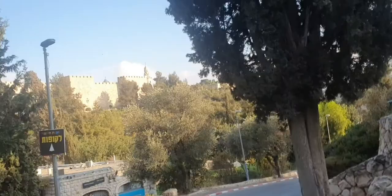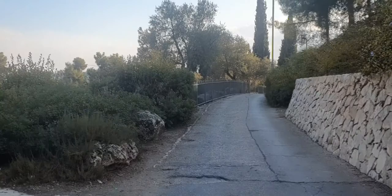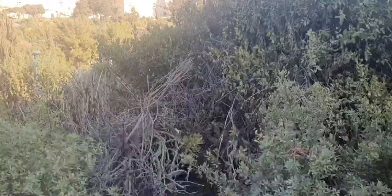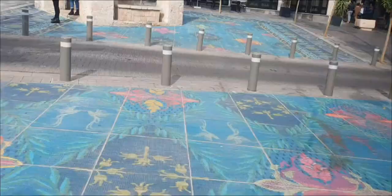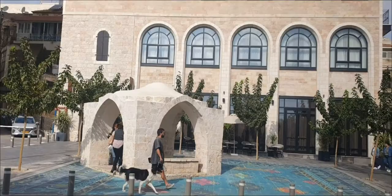Today, Yemin Moshe is an upscale neighborhood surrounded by gardens with a panoramic view of the old city walls. The Mishkenot Sha'ananim buildings were turned into a cultural center and guest house for writers, intellectuals, and musicians. Today, Yemin Moshe and Mishkenot Sha'ananim remain aesthetically much the same as they were at the turn of the century.